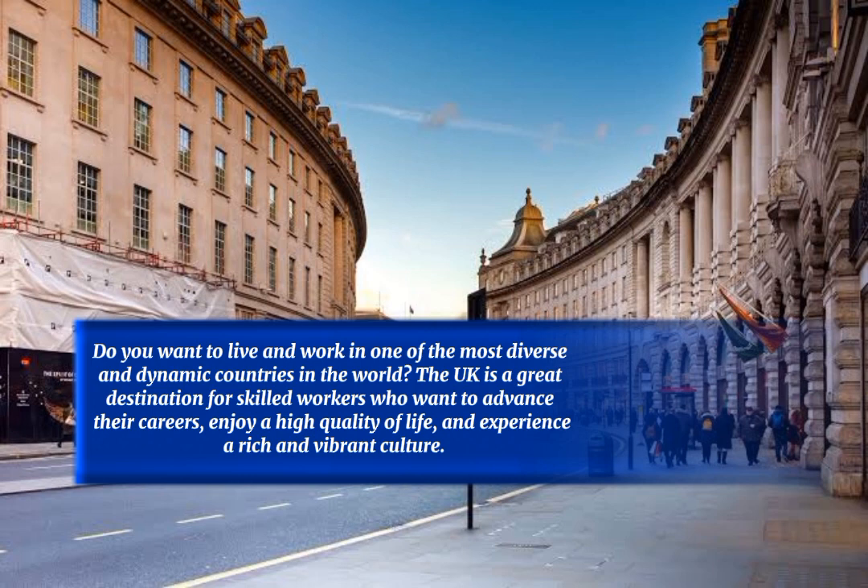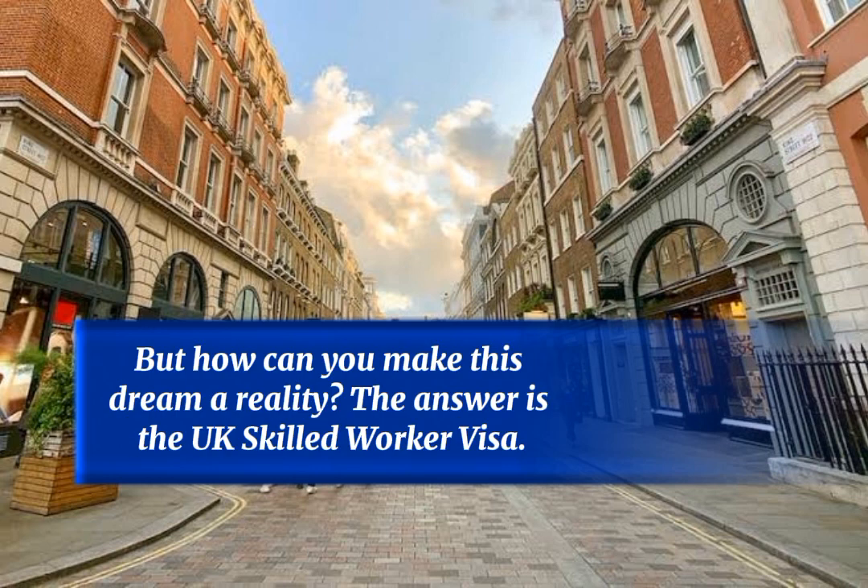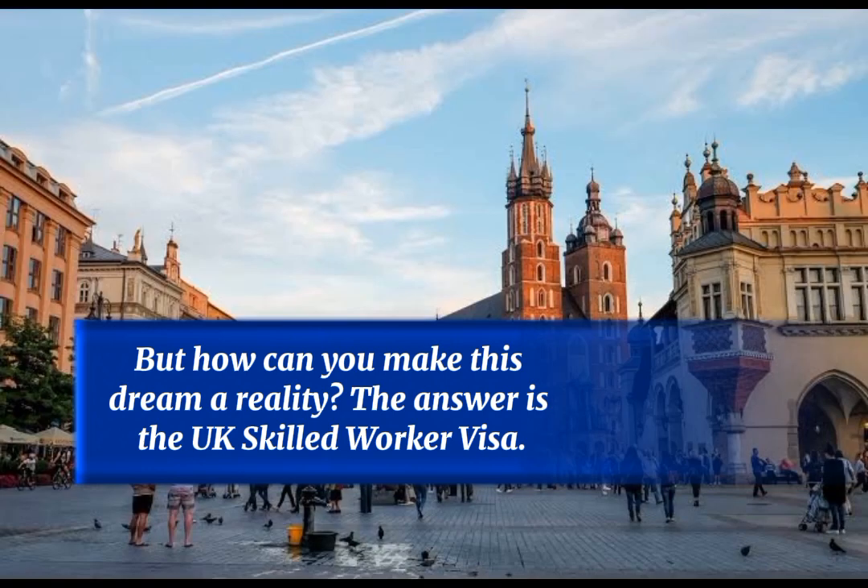Do you want to live and work in one of the most diverse and dynamic countries in the world? The UK is a great destination for skilled workers who want to advance their careers, enjoy a high quality of life, and experience a rich and vibrant culture. But how can you make this dream a reality? The answer is the UK Skilled Worker Visa.